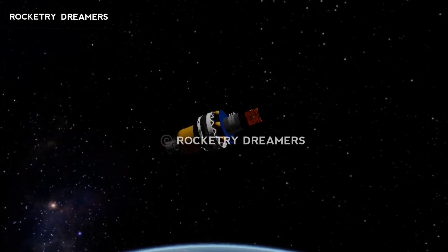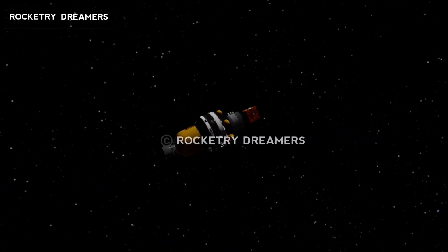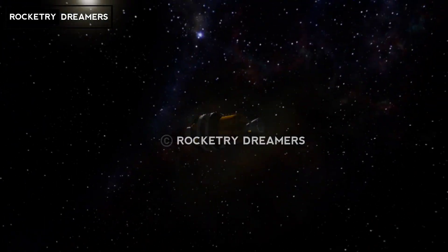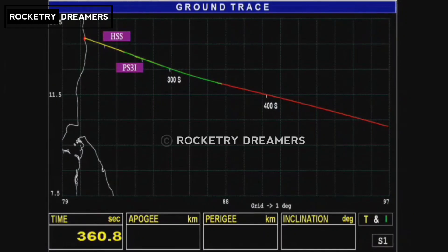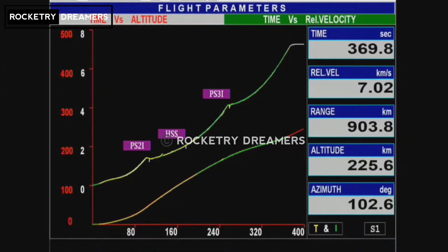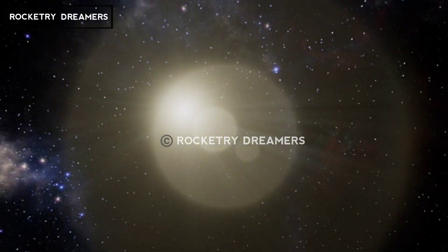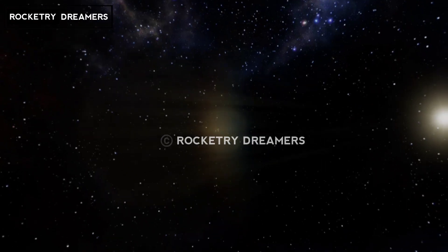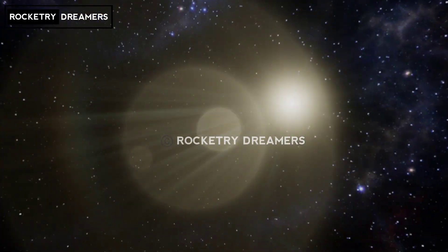Third stage action complete. Vehicle is in coasting phase. The third stage has completed its burn phase and now there is a coasting phase where the relative velocity will be coming down and the vehicle will continue to gain altitude. The stage separation will happen a little later, primarily to allow the tail-off thrust of the third stage to come down to safe limits. In this mission there is a total coast of about 115 seconds, primarily decided by mission requirements to optimally meet the target conditions.